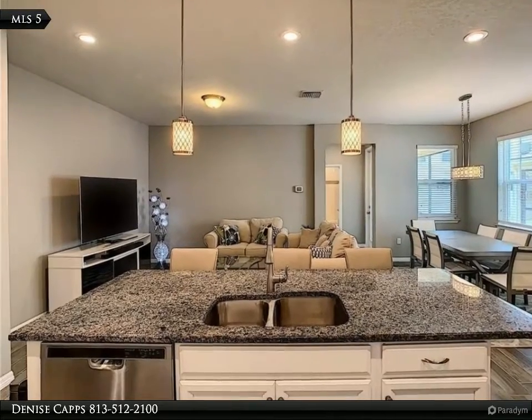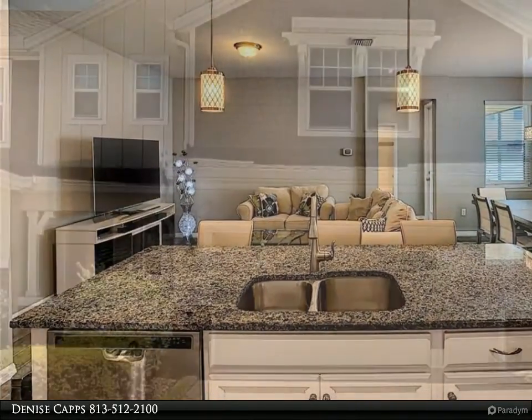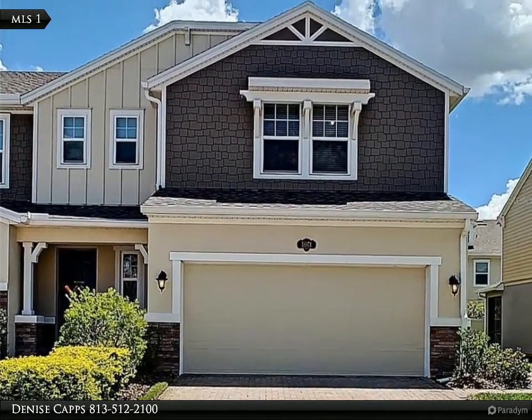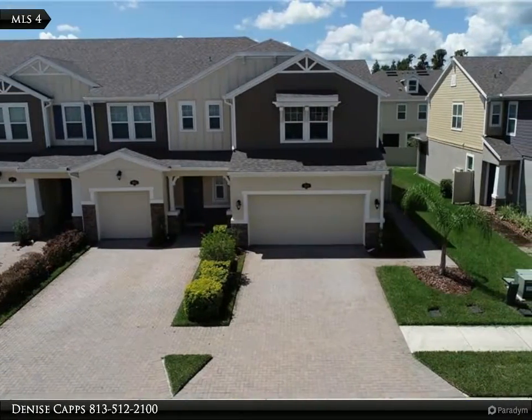This beautiful end unit townhome in the community of Long Lake Ranch — construction was completed in January 2018. Clean, modern, luxurious style. First floor bed and bath that can be used as a guest suite or as office space.